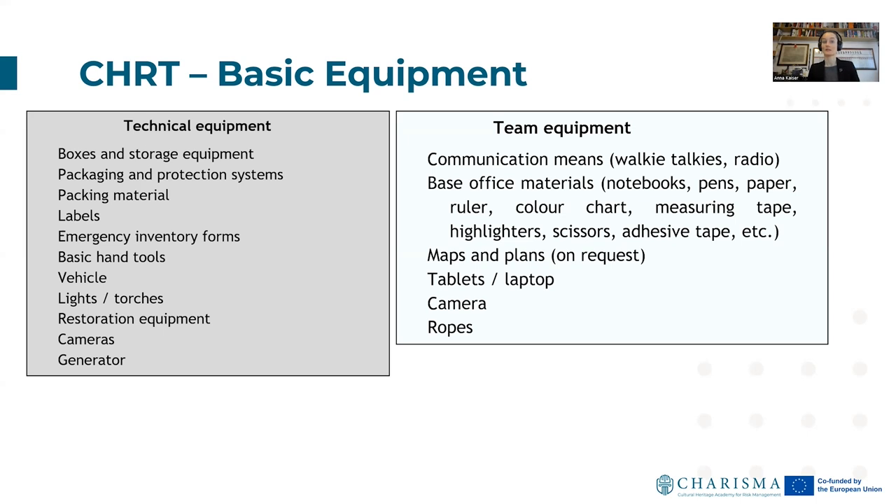Team equipment might include communication means — walkie-talkies, radio — basic office materials such as notebooks, pen, paper, ruler, color chart, measuring tape, highlighters, scissors, and ad hoc zip tape. Also maps and plans need to be available on request so the team knows where they're going on your premises. Additionally: tablets and laptop, camera, and ropes. That's a very basic version we developed for our exercises.